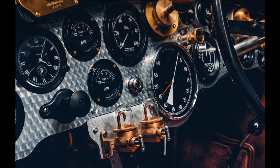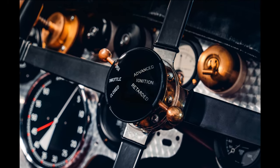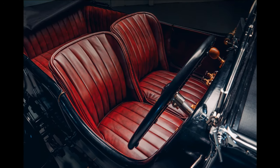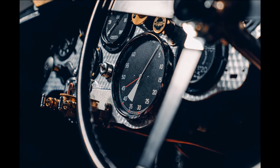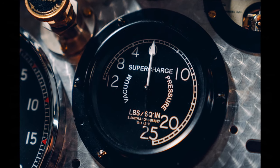From this data, 1,846 individual parts have been designed and handcrafted to create the new Blower. 230 of those parts are actually assemblies, one of which being the engine, taking the total part count to several thousand when fixings and interior trim parts are included. Each of these parts and assemblies have been created by a project team of Bentley Mulliner engineers, craftspeople and technicians working together with a number of British specialists and suppliers.